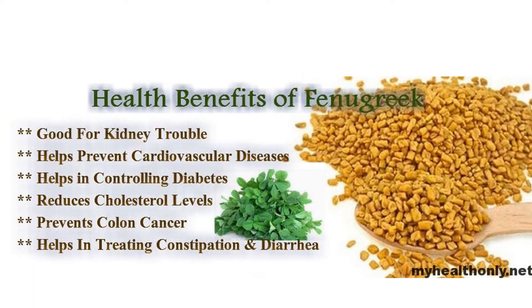Fenugreek may suppress appetite and increase feelings of fullness, which could help reduce overall weight. In a 2015 study, nine overweight female Korean participants drank a fenugreek or placebo tea before lunch. Those who drank the fenugreek tea reported feeling less hungry and more full; however, they did not consume fewer calories.